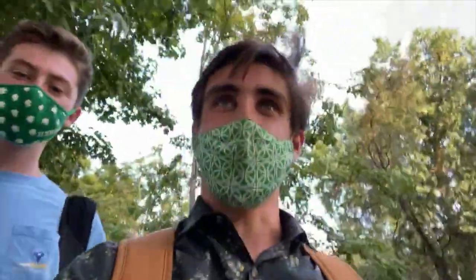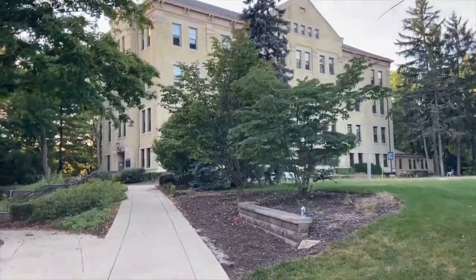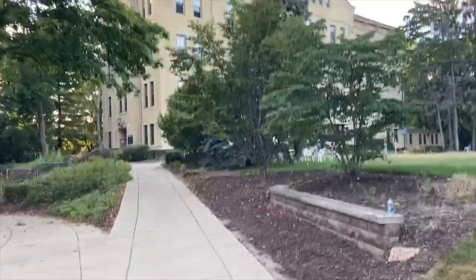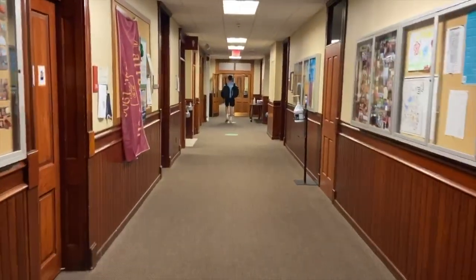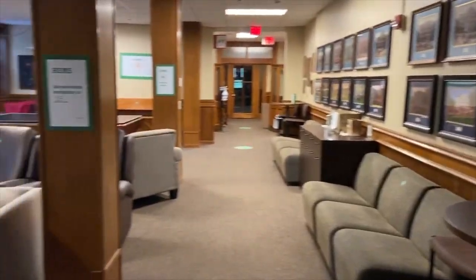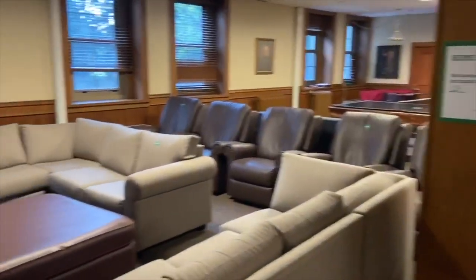My name is James. I'm Will. We're from Carroll Hall and we're going to give you a little tour. This is the home of the Berman, and there's only a hundred guys who live here. Walking in, you'll see that it's pretty spacious hallways. This is our common room — pretty standard size.